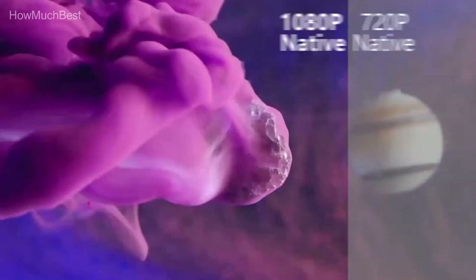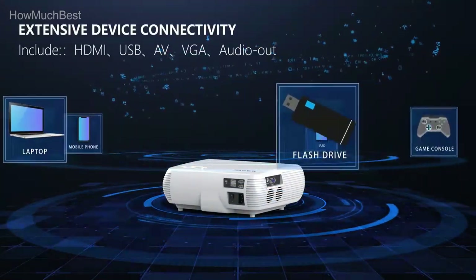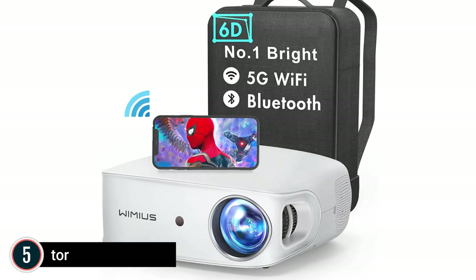Check the description for links to find out the price of the items included in this video. So, let's start. Starting our list at number 5: the Winnie US 4K Laser Projector.